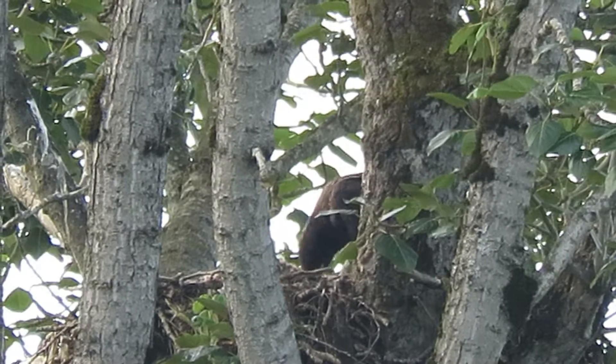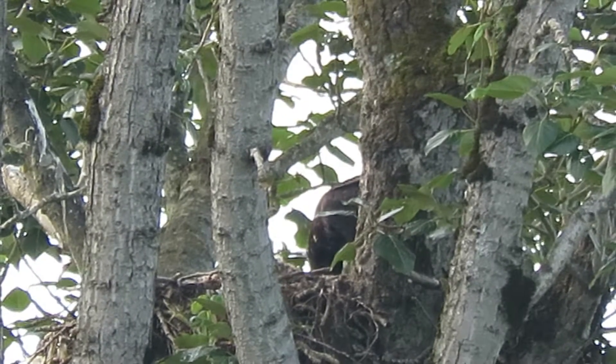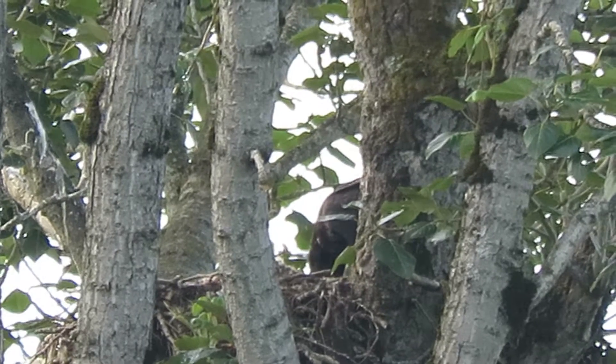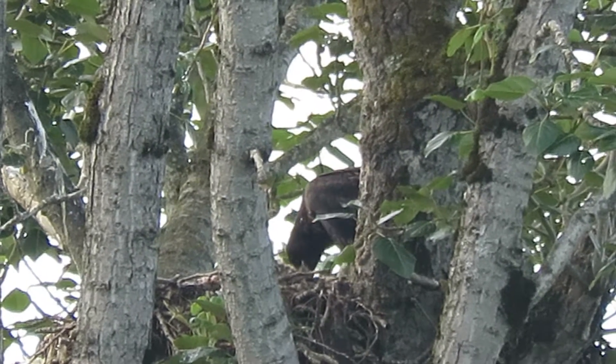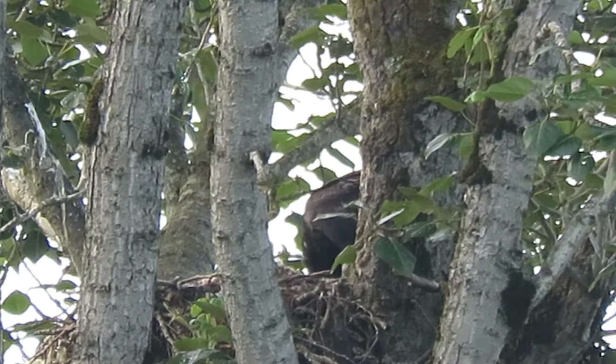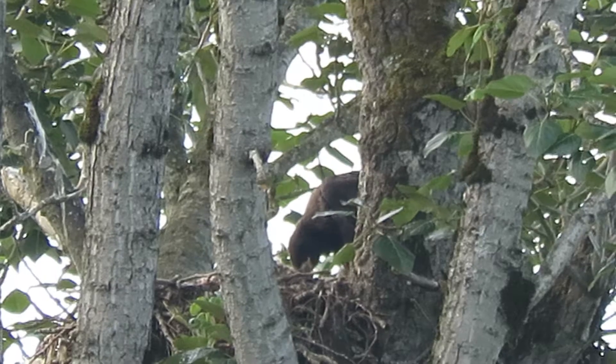It's July the 5th and the hatch date on the eaglet is May 5th. They usually fledge about 13 to 14 weeks, so we've got a little bit to go yet before they fly.